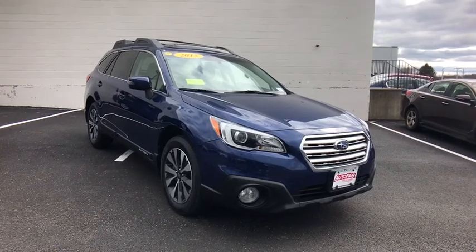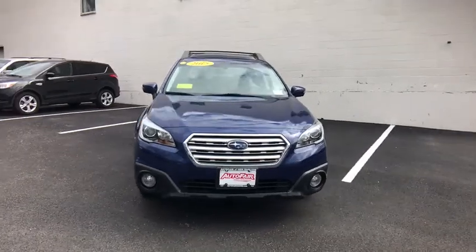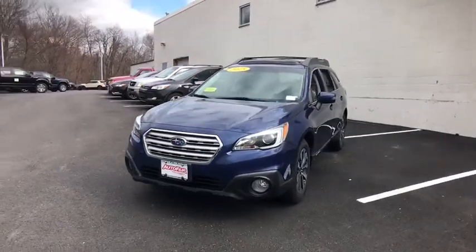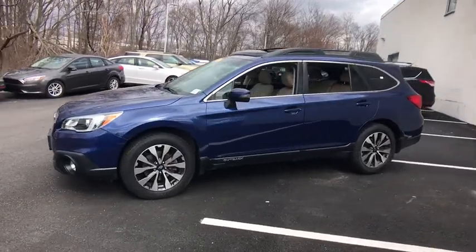The 2015 Subaru Outback. Take the go-anywhere capability of all-wheel drive and plenty of room for cargo and companions, and you've got the Subaru Outback. Let the adventure begin.